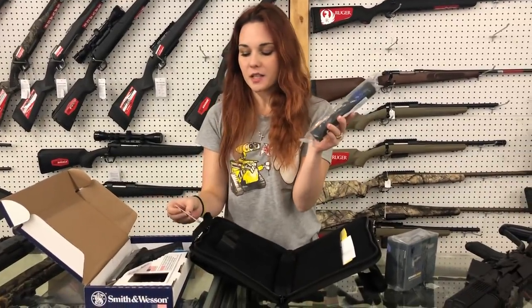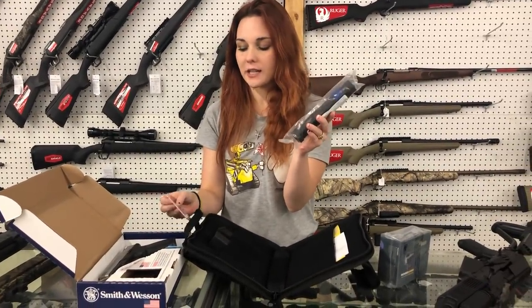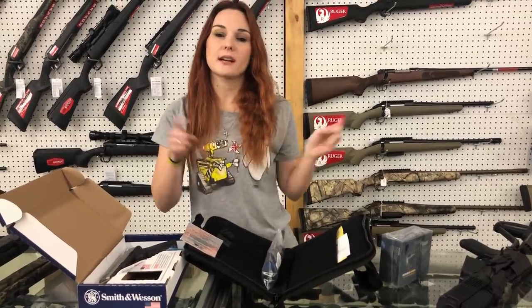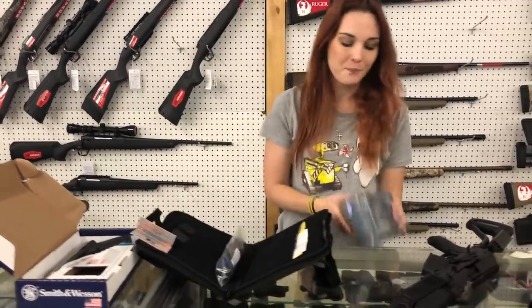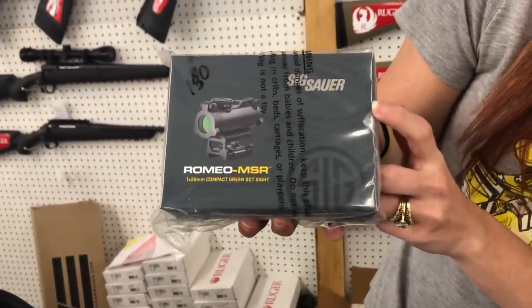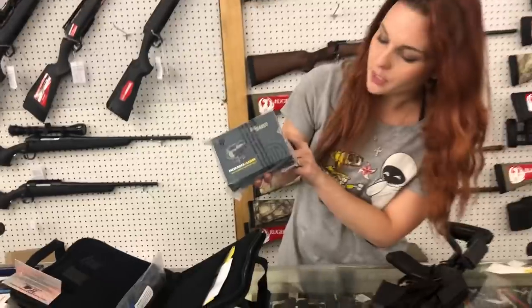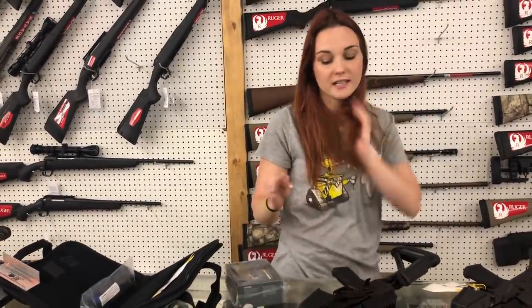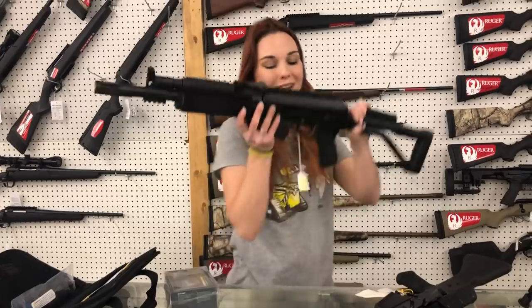Advantage Arms — this is the 22 long rifle conversion kits. They're going to be $250. I've got them for the 17 and 22 Gen 3s, I've got them for the Gen 4s, and I believe for the 19s, y'all. Don't forget, we can ship the Sig Romeo MSR in the green, y'all — they're going to be $130. Be sure, if you call in to get one of these, y'all, that you request the green so we don't accidentally ship you a red.